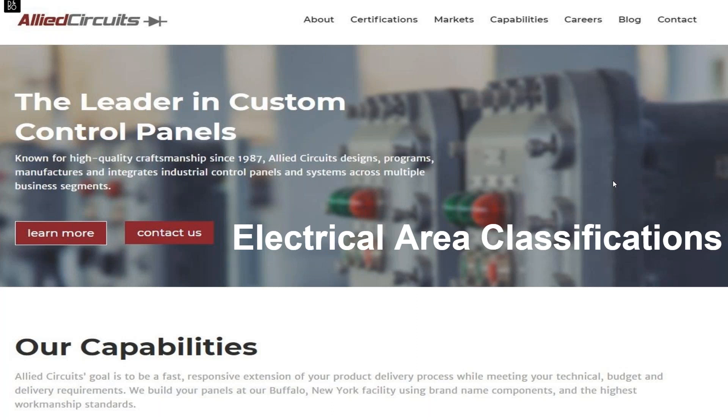Good morning, everyone, and thank you for joining us. I saw some familiar names and old friends on there. Peerless, thanks for hosting this e-learning webinar — we really appreciate it. I was happy to help on this subject: electrical area classifications.